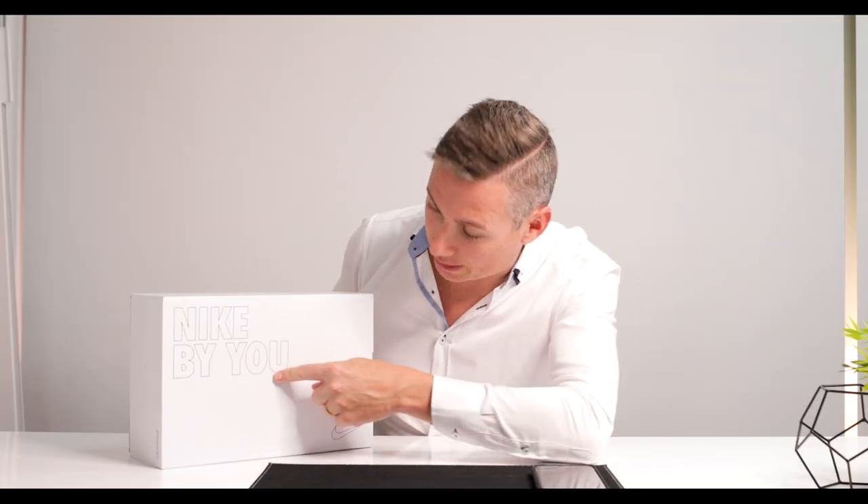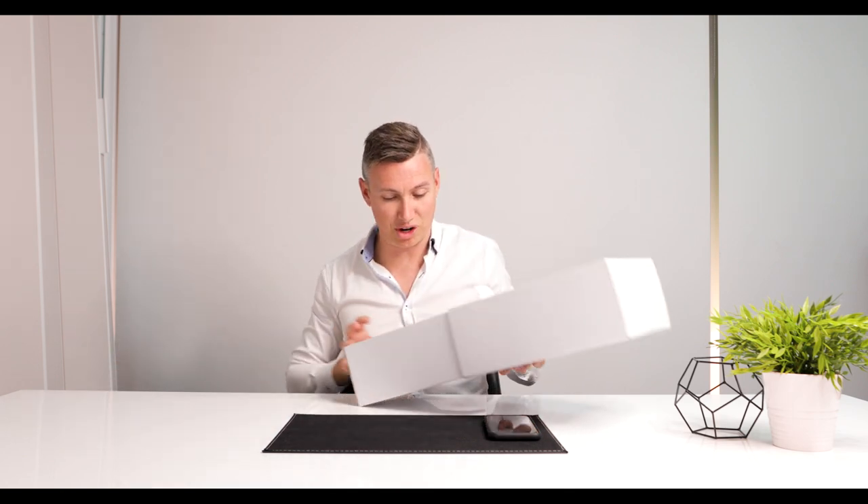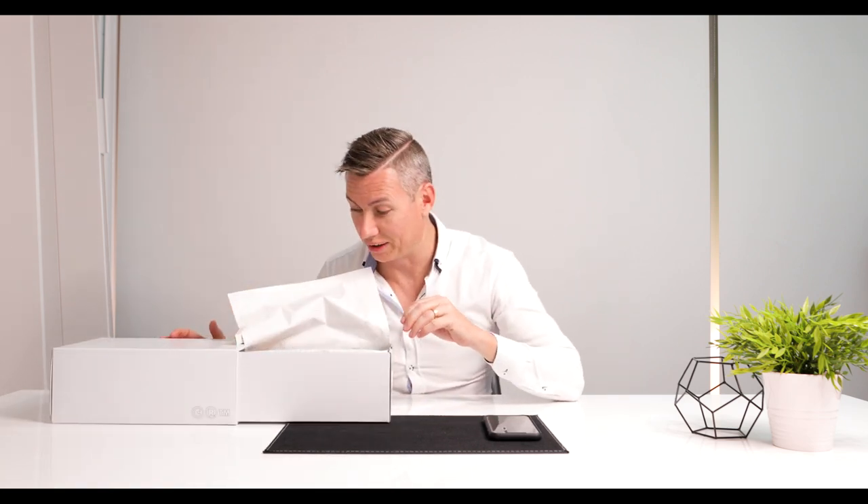Look at this — how good is Nike? Look at that, it's 'Nike By You.' So it comes in a really nice fancy box. These guys haven't seen these shoes yet either. There we go — it pulls out like that and then it's nicely wrapped up again by Nike. Nike By You. I don't even know how much these cost me — maybe 120 bucks, I'm not sure.